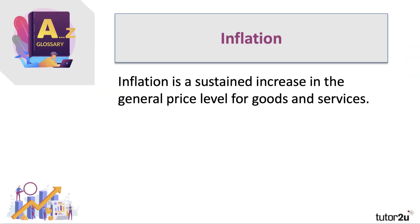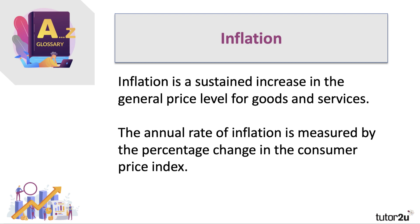So what is inflation? Best defined as a sustained increase in the general price level for goods and services. The annual rate of inflation — the percentage inflation rate — is measured by the percentage change in the Consumer Price Index.